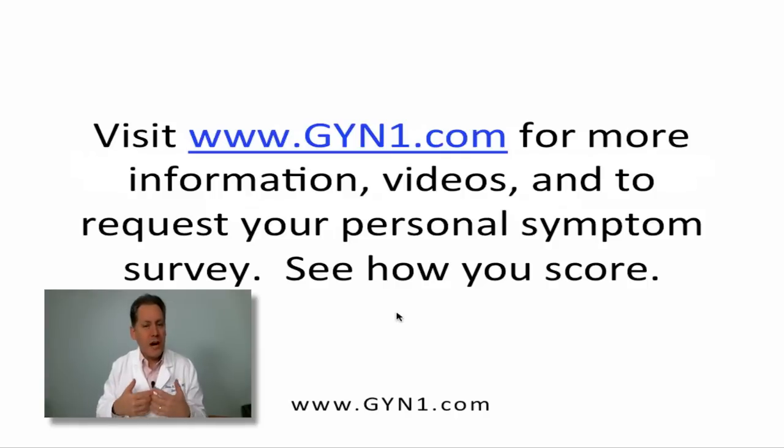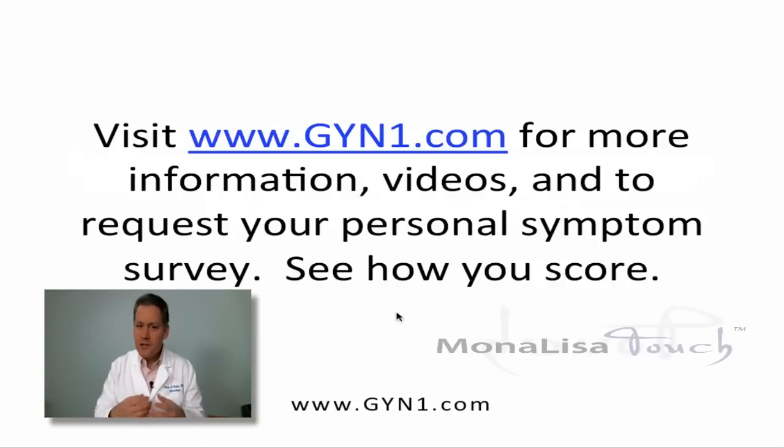I hope to share more information with you. Please email or use the contact form on the website if you have specific questions. If you'd like to get your symptom survey, we'll help you get set up for your first of the three treatments. This is Dr. Rabin. Thank you so much for your time.